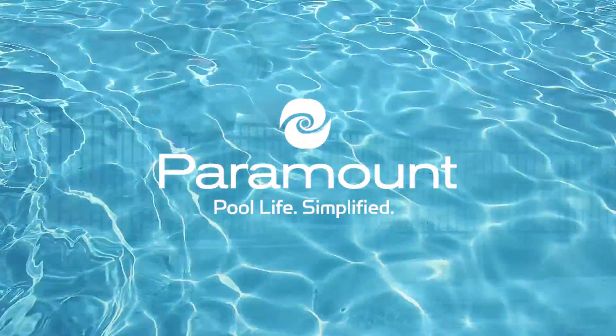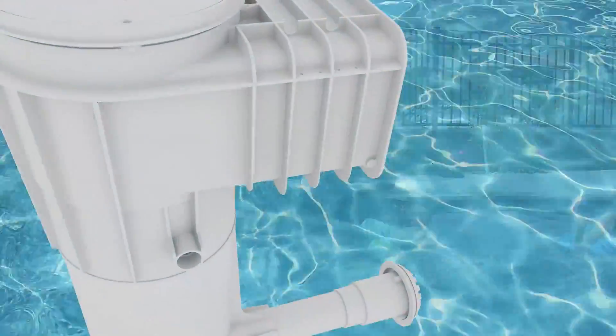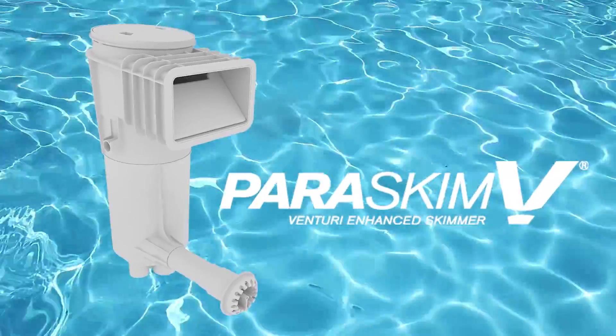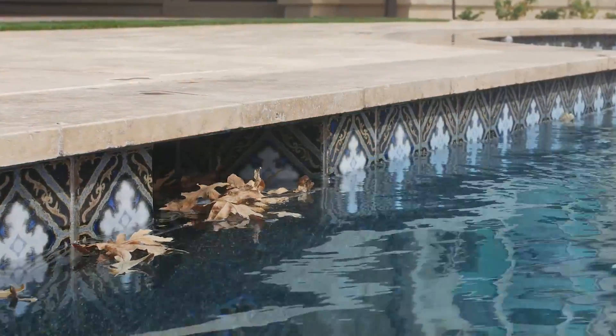Paramount has taken the physics book and tossed it into the deep end, harnessing the power of Venturi technology in the all-new Paris Skim Venturi skimmer. Working with all pumps and systems, the Paris Skim Venturi skimmer takes performance to a whole new level.